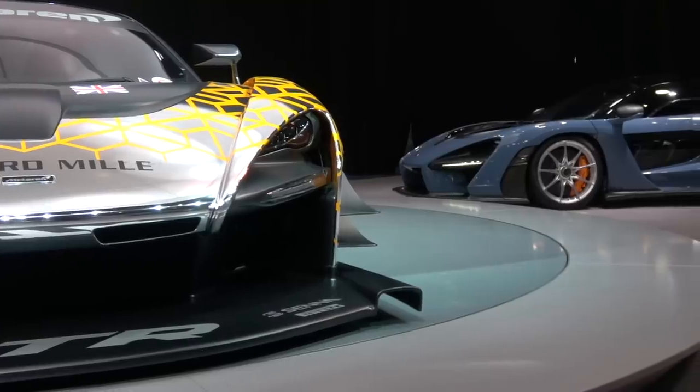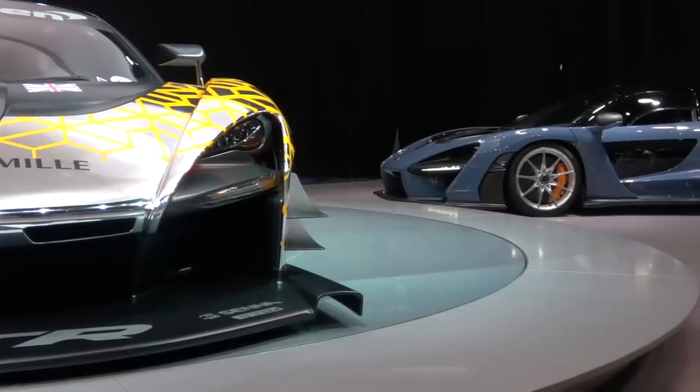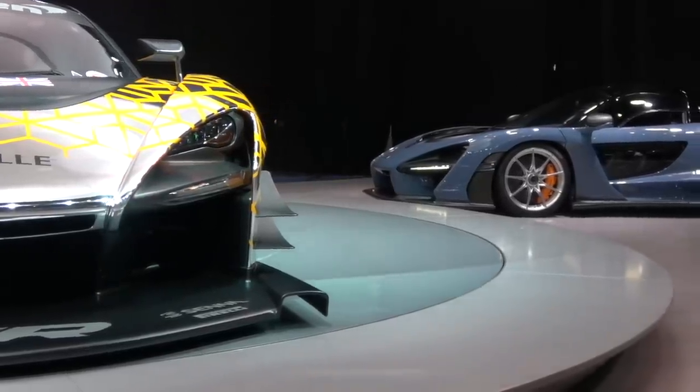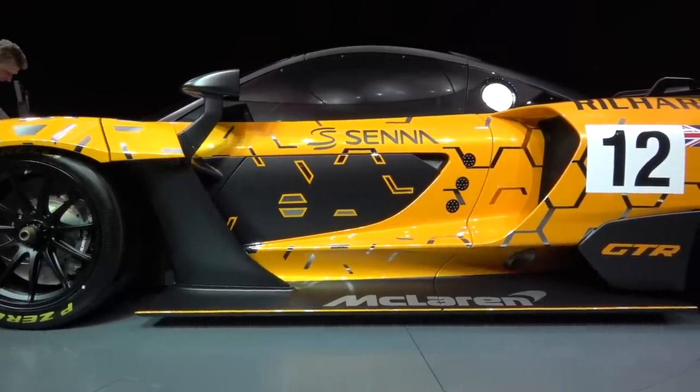They've gone and sprinkled some lightweight performance dust on it and come up with the Senna GT-R. In terms of weight saving, the guys at McLaren admittedly tell me that there isn't much. However, the increase is actually in the downforce and the performance of the car itself, and also the fact that it comes on a nice set of sticky slicks. All 500 of the road-going Sennas have been allocated and sold, and now McLaren are saying they're going to produce up to 75 Senna GT-Rs.